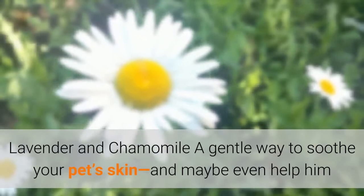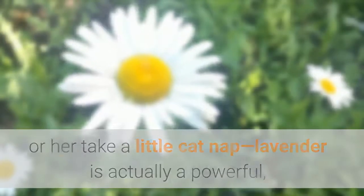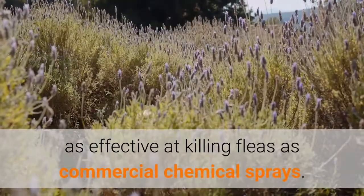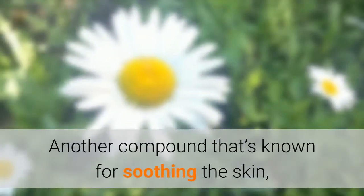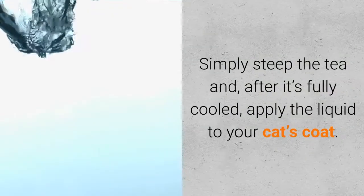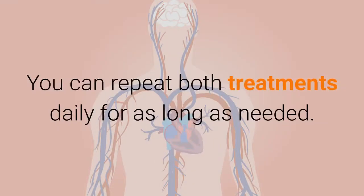Lavender and Chamomile: A gentle way to soothe your pet's skin and maybe even help him or her take a little cat nap, lavender is actually a powerful, fast-acting agent against fleas. In fact, some studies have shown that formulas containing diluted lavender were just as effective at killing fleas as commercial chemical sprays. To put lavender to good use in your home, let fresh lavender steep in water overnight before straining the liquid and spraying it onto your cat's coat — no need to rinse. Another compound known for soothing the skin, loose chamomile tea can also be used to attack fleas on your feline friend. Simply steep the tea and, after it's fully cool, apply the liquid to your cat's coat. You can repeat both treatments daily for as long as needed.